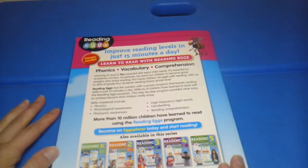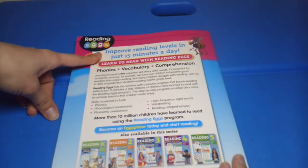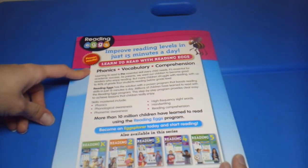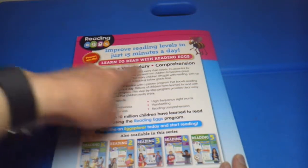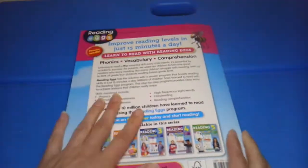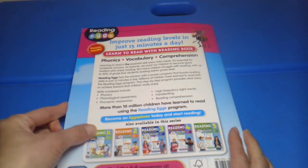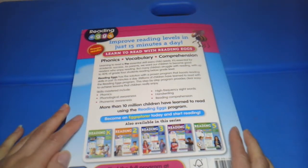That is all for Reading Eggs. They claim to improve reading levels in just 15 minutes a day — learn to read with Reading Eggs — and they focus on phonics, vocabulary, and comprehension. Thank you for watching, and thank you to Reading Eggs for sending me this book. You will see an updated blog post, and I may do a video about it once we've worked through it in September.